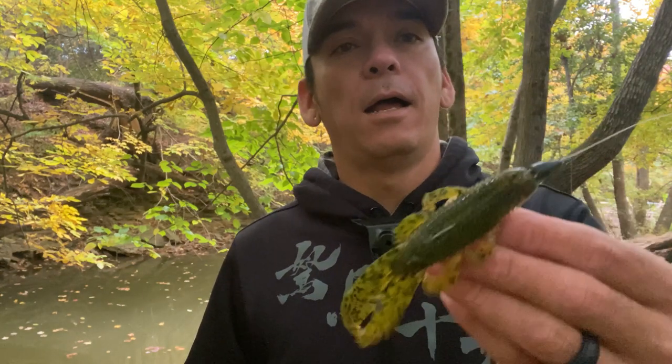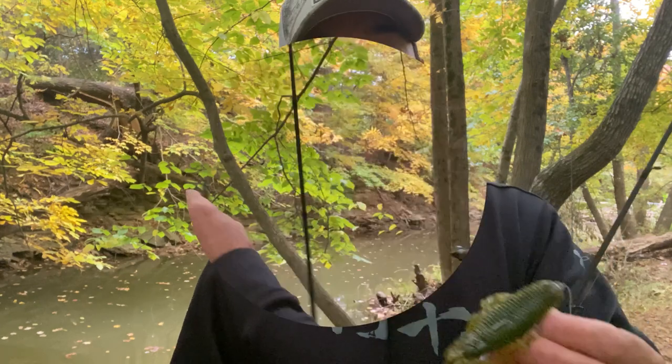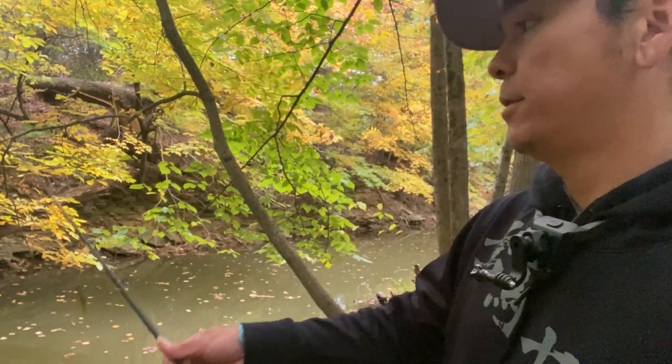Digging through my bag of treats and toys and tricks, I come across my pack of Bandito Bugs. I'm gonna pull out the heavy hitters now so we can go ahead and start catching some fish. I have that much confidence in these guys, especially the Bandito Bug — so on that note, let's go do that.